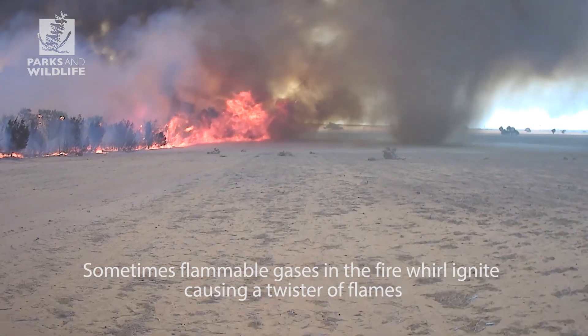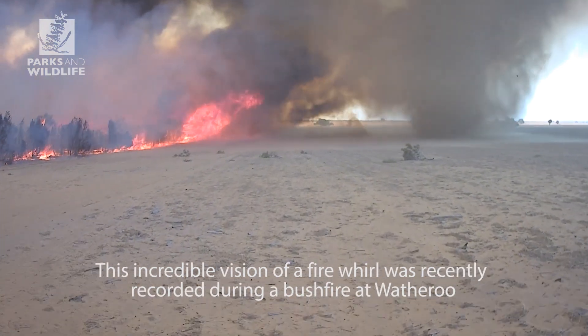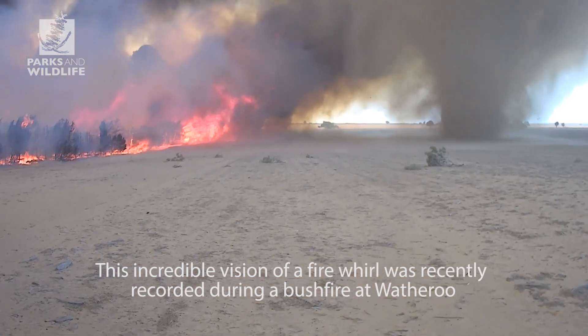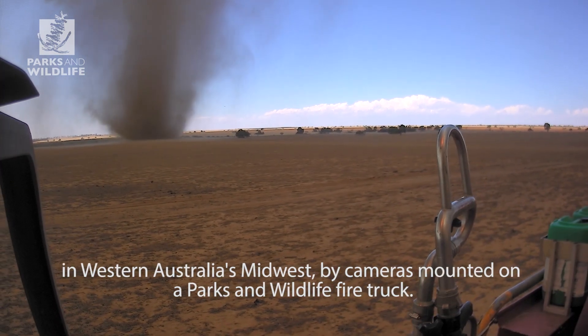Sometimes flammable gases in the fire whirl ignite, causing a twister of flames rather than just dust and ash. This incredible vision of a fire whirl was recently recorded during a bushfire at Watheroo in Western Australia's Midwest, by cameras mounted on a Parks and Wildlife fire truck.